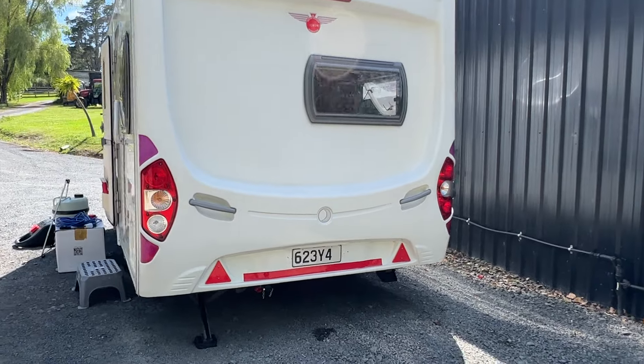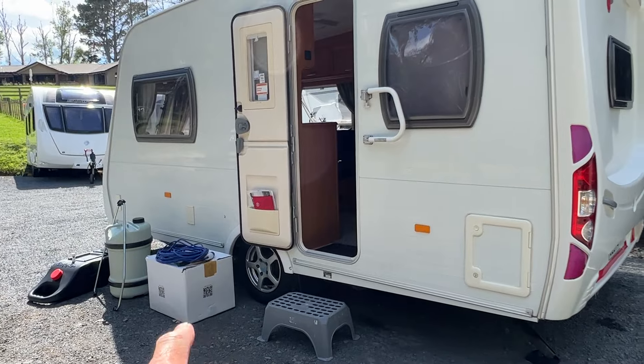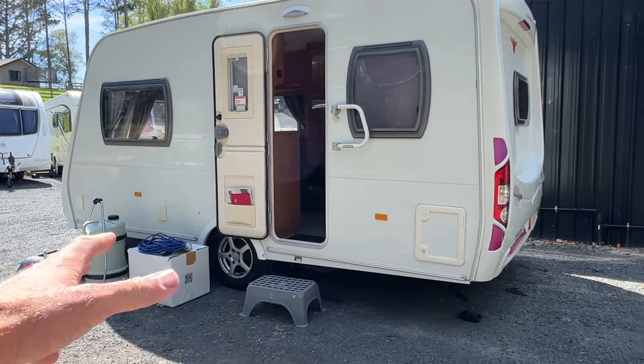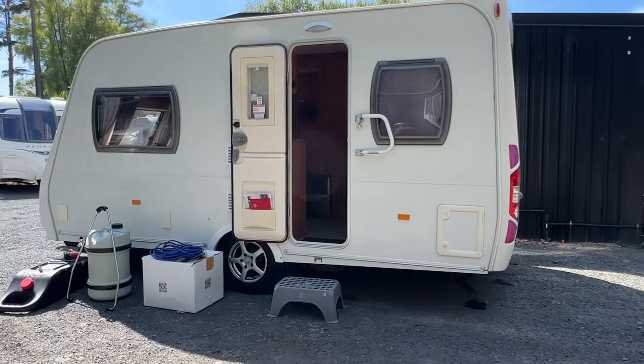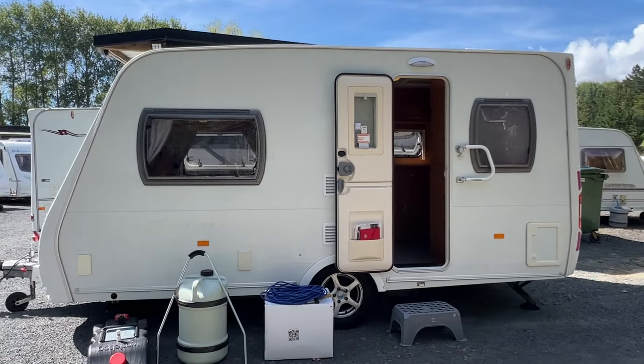It comes with both fresh and grey water tanks — you can see them outside. It also comes with a brand new full cover, which is worth about $500, included in the sale.